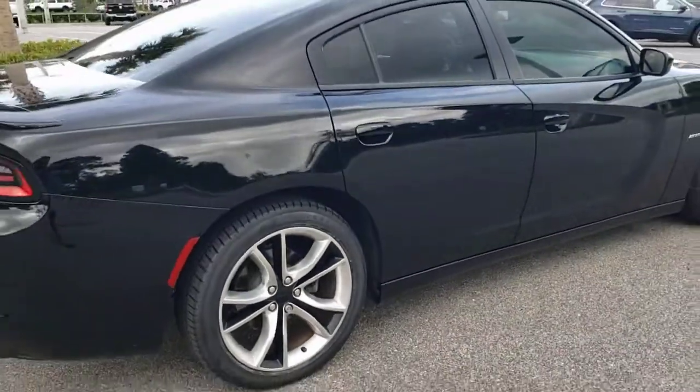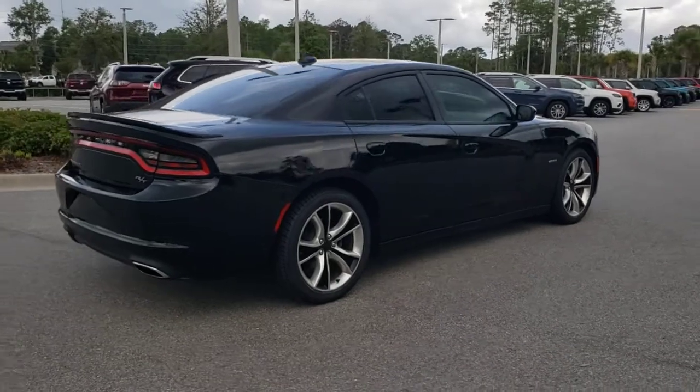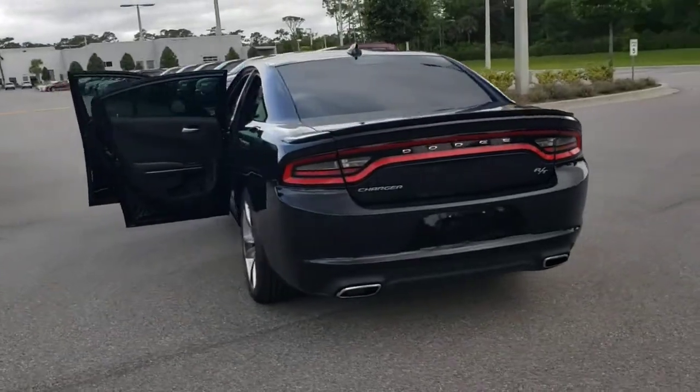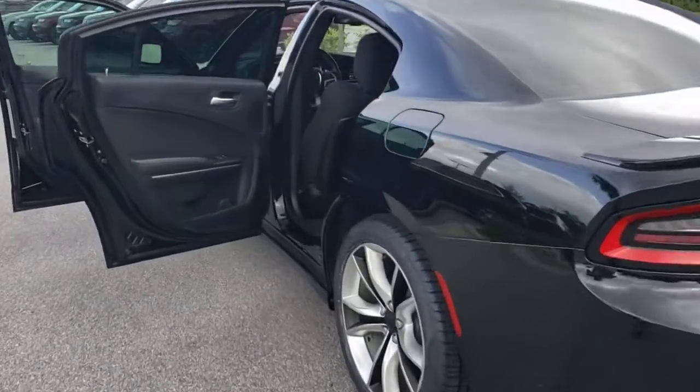These are just some of the great options this vehicle comes with: keyless entry, fog lamps, satellite radio, remote engine start, keyless start, premium sound system, heated mirrors, power driver seat, steering wheel audio controls, and Bluetooth connection.